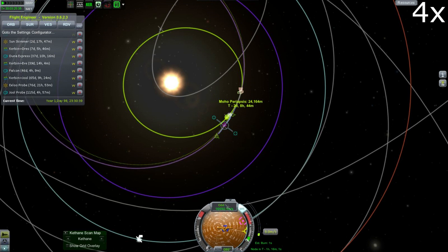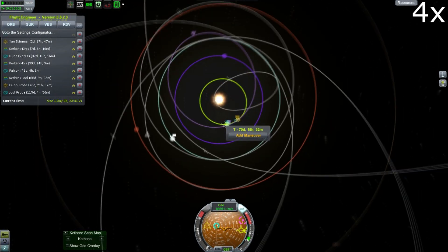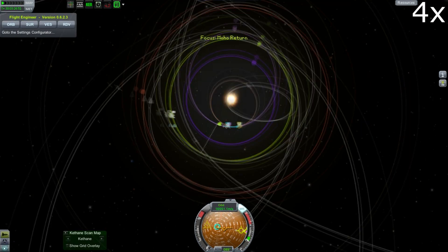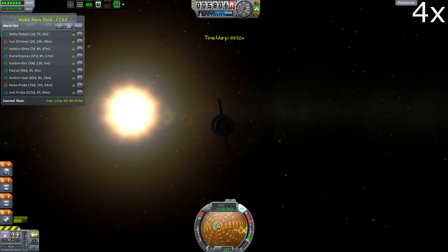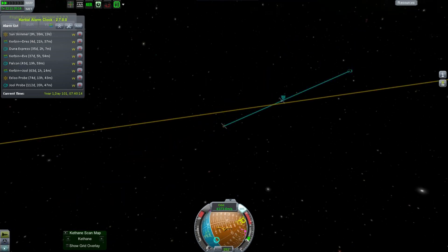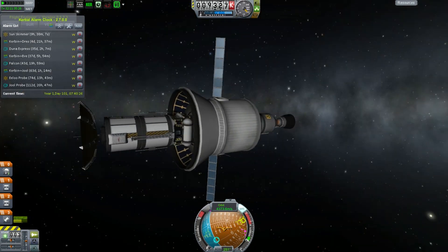We're getting the Moho periapsis down to under 30 kilometres so that we can get the high-above-Moho science and the low-Moho science. That will be close enough to see some gravitational effects, but because the planet Moho is so light, it doesn't really make a huge difference to our orbit. You're not really going to be able to slingshot around this thing. And we have now entered Moho's sphere of influence — I am feeling the influence of Moho already.